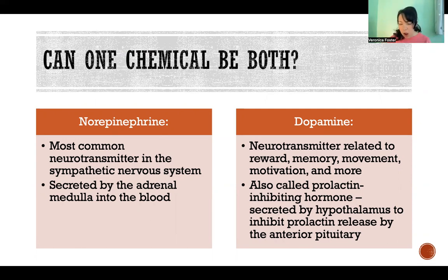So not all are used as both, but many are. There are some chemicals that are only hormones, some chemicals that are only neurotransmitters, and some chemicals that function as both.